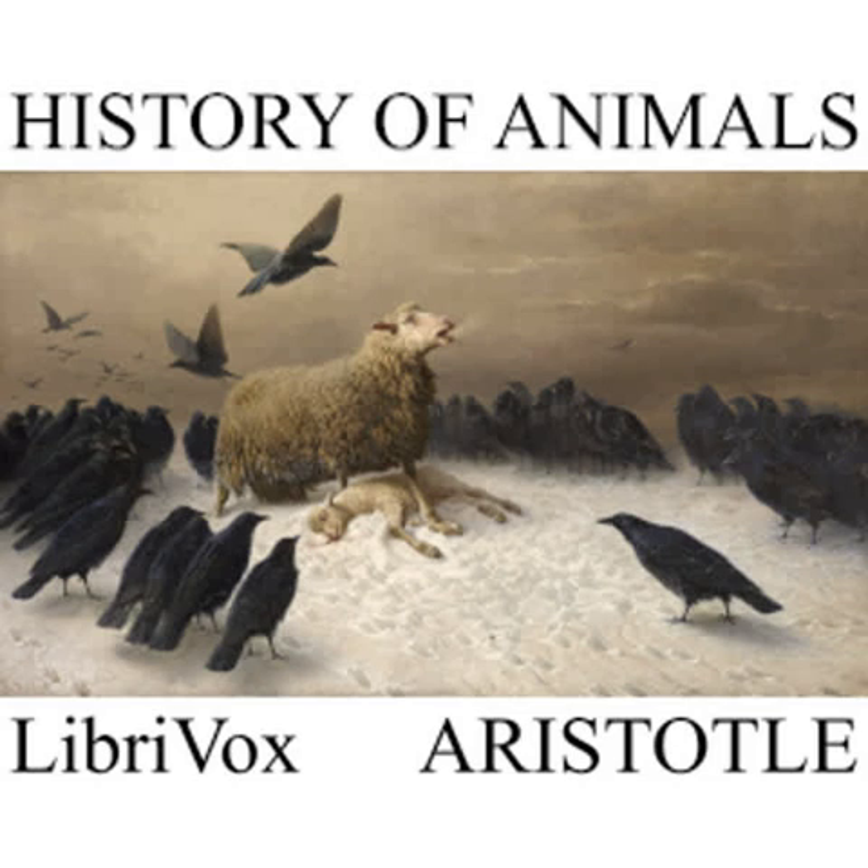End of chapter 34 and end of book 5. Chapters 1 and 2 of Book 6 of History of Animals by Aristotle, translated by Darcy Wentworth Thompson. This LibriVox recording is in the public domain. Chapter 1. So much for the generative processes in snakes and insects, and also in oviparous quadrupeds. Birds, without exception, lay eggs. But the pairing season and the times of parturition are not alike for all.